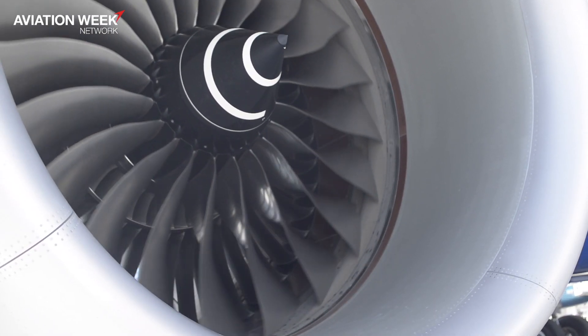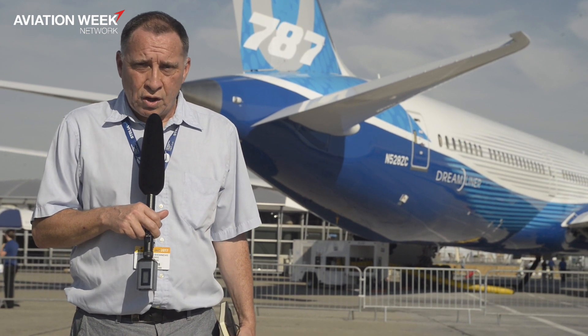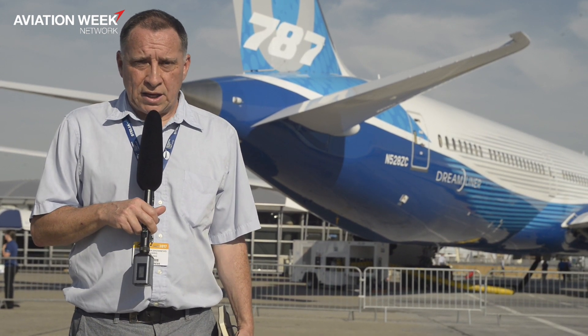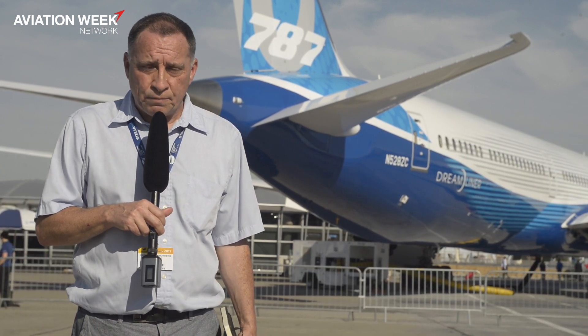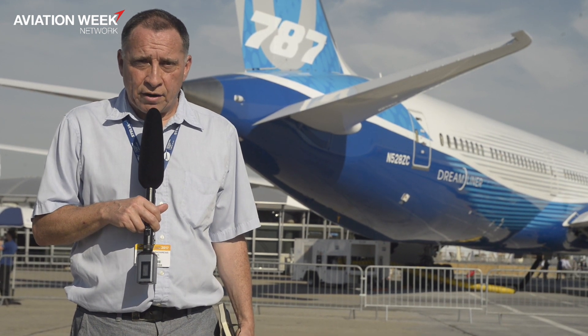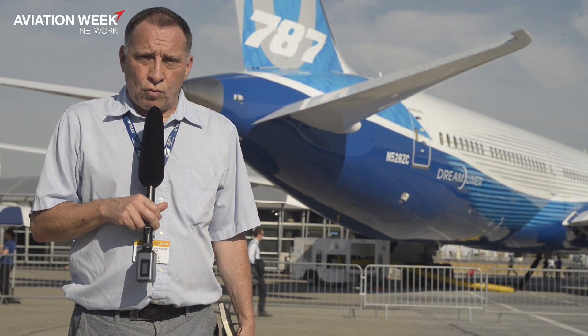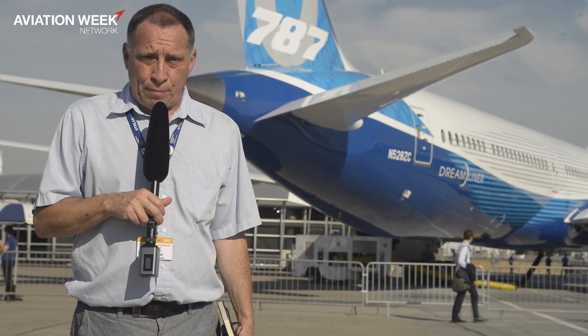Now the 787-10 has some major features. In addition to the fuselage stretch, one of the key elements has been the introduction of the new Rolls-Royce Trent 1010 engine and the addition of a new semi-levered gear main undercarriage. We've tracked down one of the Boeing engineers who was able to talk to us in some detail about that feature.